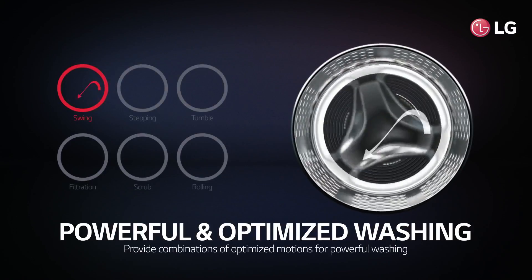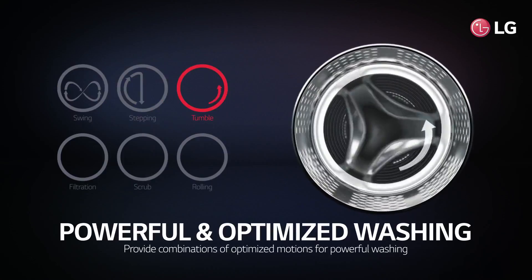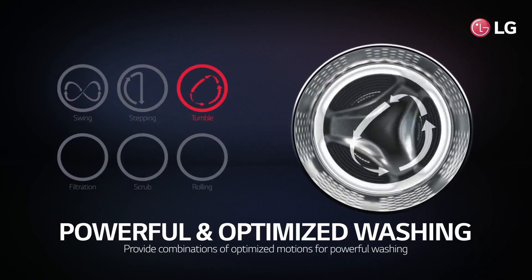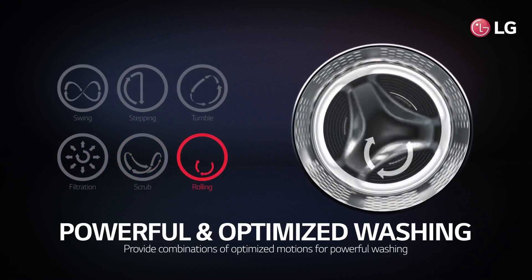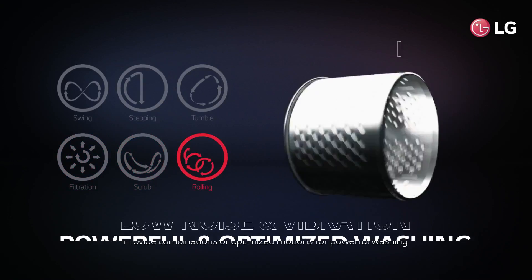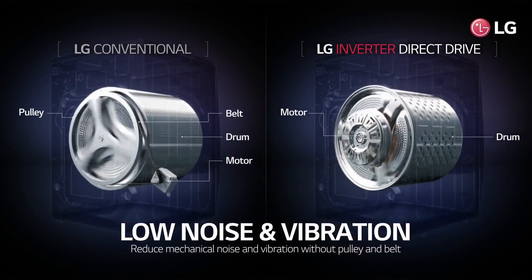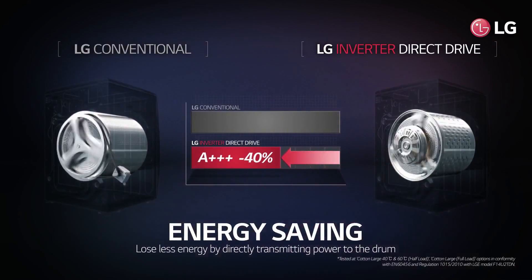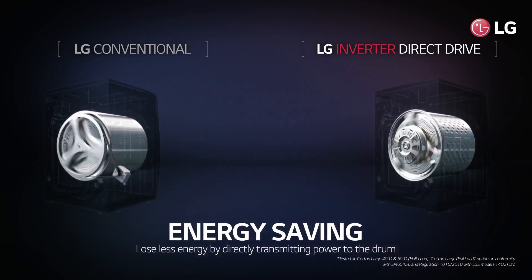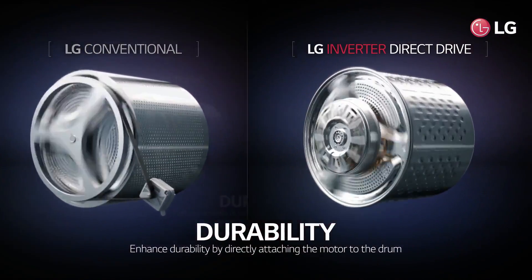LG inverter direct drive motor provides multiple combinations of optimized motions for powerful washing. It also operates much more quietly with less vibration than conventional motors, and consumes less energy by directly transmitting power to the drum. The motor directly attached to the drum leads to more durability.